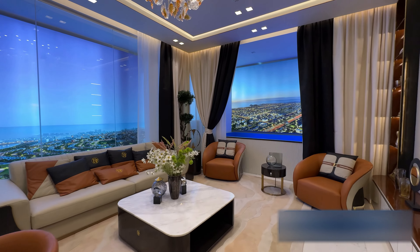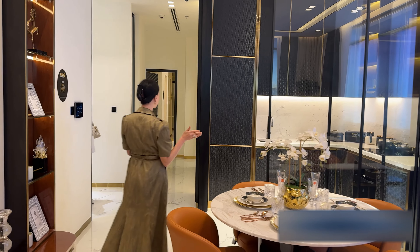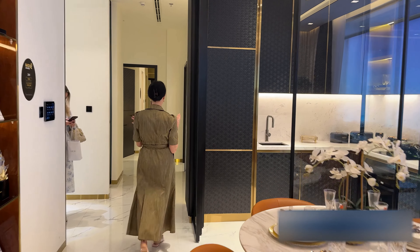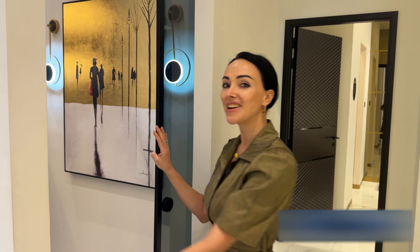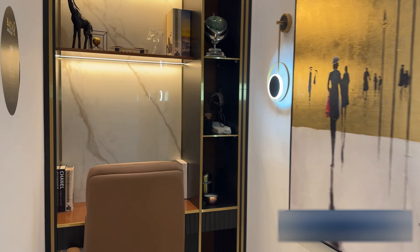After passing the lounge zone and the kitchen zone, we are moving to a very special place — a special gem for important decision making. This is the private office.